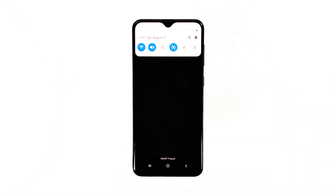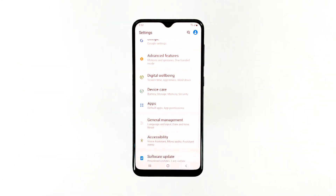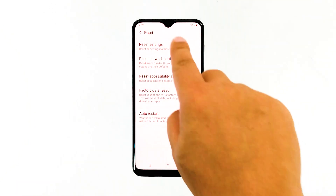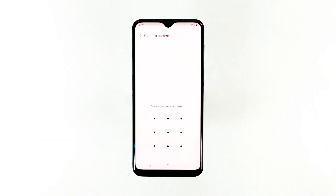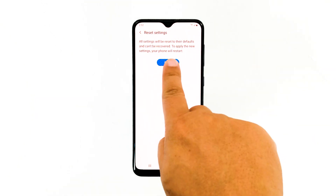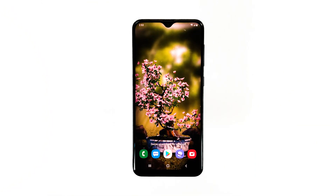Swipe down from the top of the screen and then tap the settings icon. Find and tap General Management. Touch Reset. Tap Reset Settings. Tap the Reset Settings button. If prompted, enter your PIN, password, or pattern. Finally, tap Reset. After doing this, try to see if the phone still lags or if the problem is fixed.